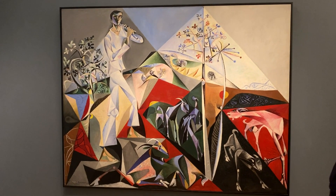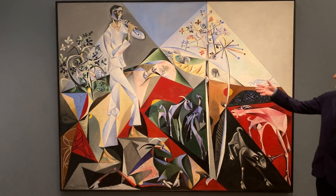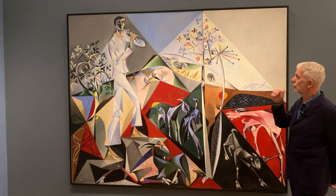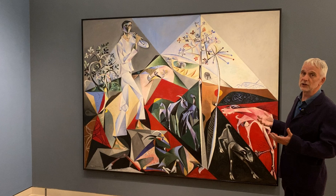P.W. was Peter Watson, his patron. This is also a portrait of John — he is the piper, and it's also Pan, the god of rustic music. It's a picture of exaltation.